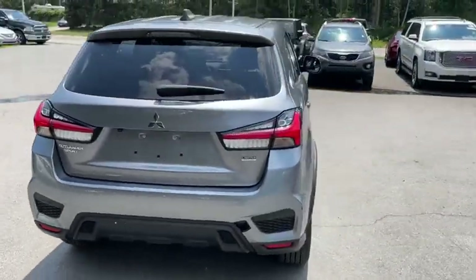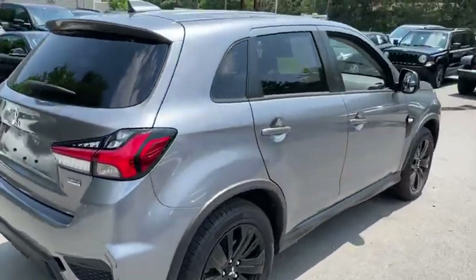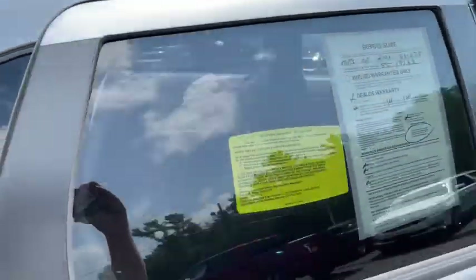Automatic air conditioning, engine immobilizer, tinted glass, body-color door handles, and low tire pressure warning.